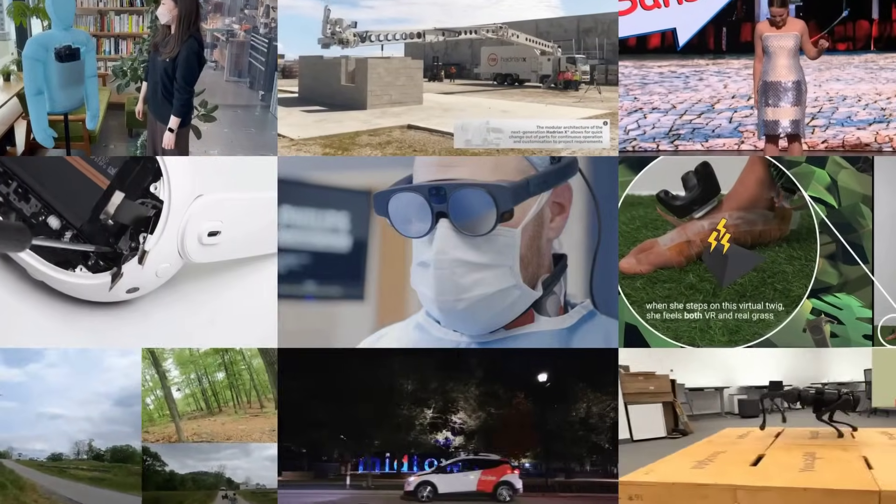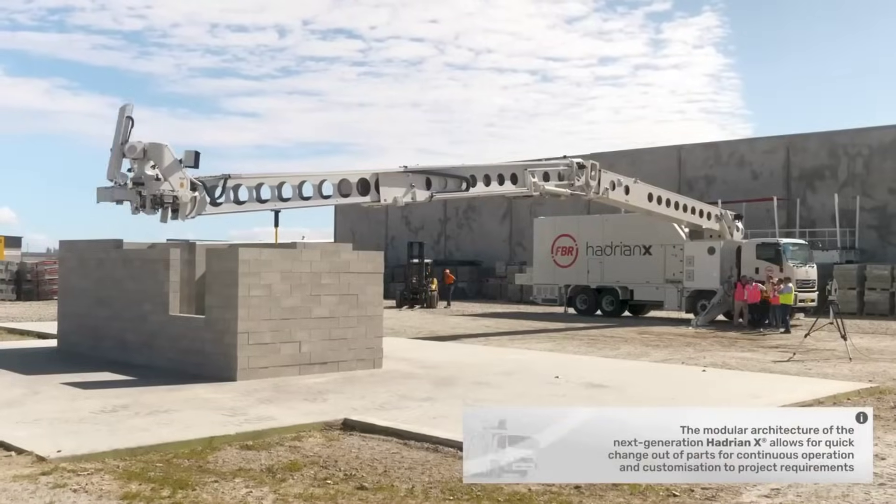Hey everyone, this is MOSFET, your Simple Tech News Update. Starting off with some manufacturing news.